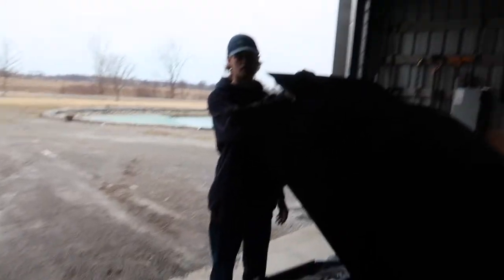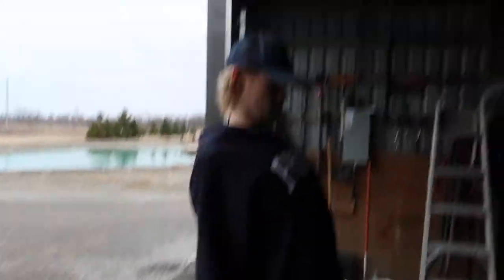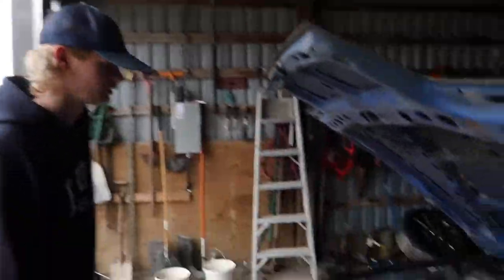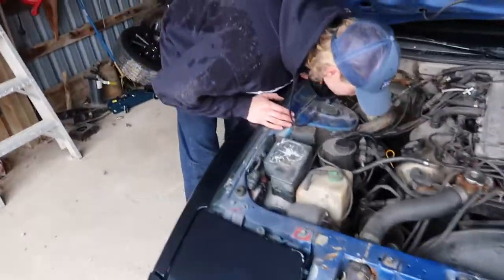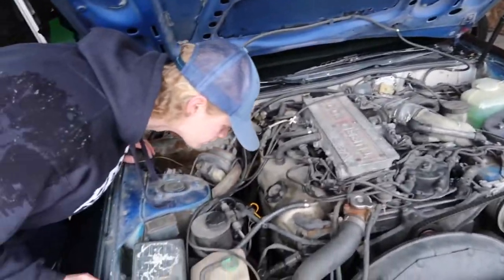Alright Yoder, how was that? We finally got her in this garage. That was brutal — pushing up this hill over the lip and everything. That was a work and a half. We need to get the starter. The new one's in the Miata.